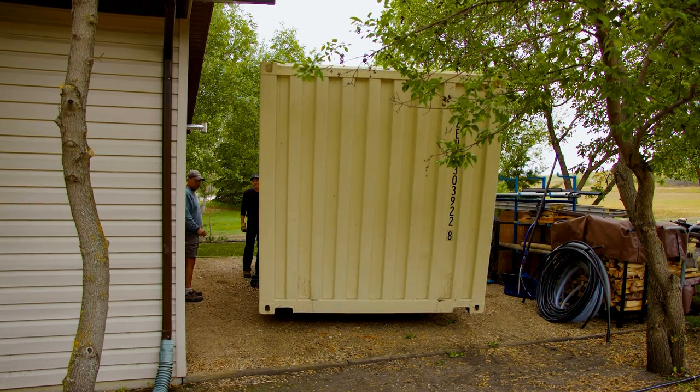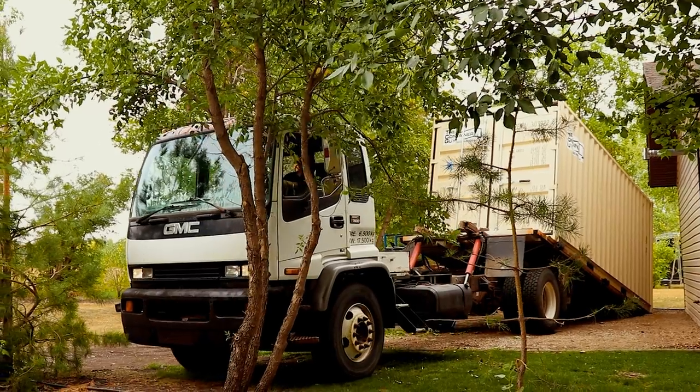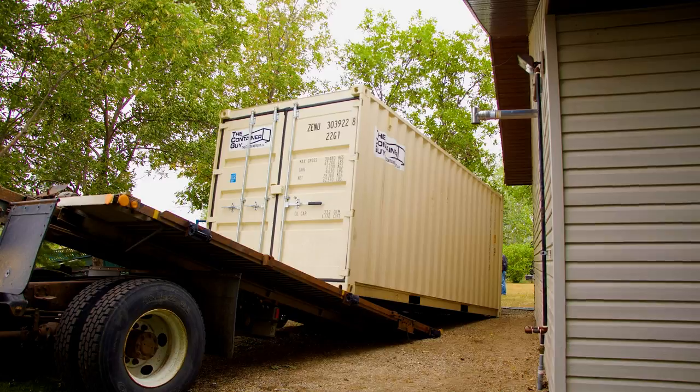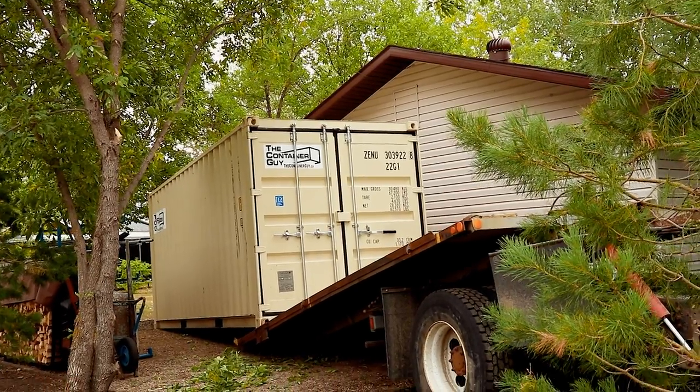Notice the container had to be delivered on an angle for the truck to drive straight away from it. The neighbor came over shortly after with a skid steer and pushed the door end over to be parallel with the customer's garage, and ensured that the container was nice and level.